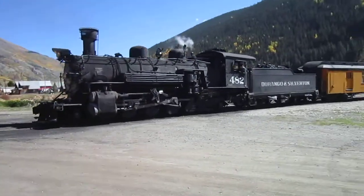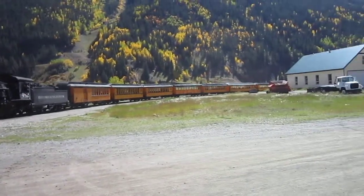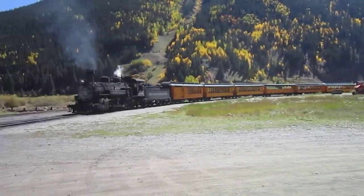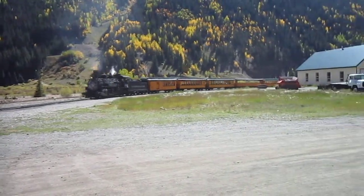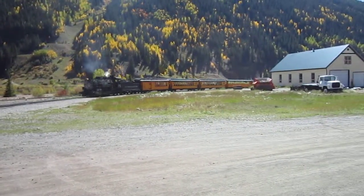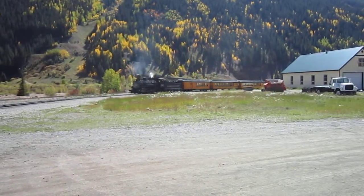You'll hear a lot of clanking going on as they turn the train on the Y, back it in so the passengers can get back on. We were just over at the passenger station here in Silverton.